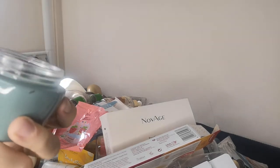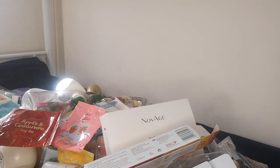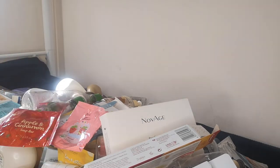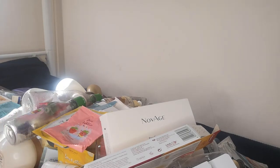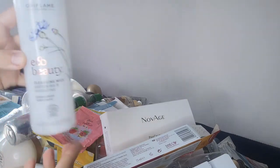I also have the Novage Wrinkle Power night cream for 30+ — it comes as a set I ordered, but for now I've only finished that one bottle. I also have the Eco Beauty Cleansing Milk — a very good product that comes in a big quantity.